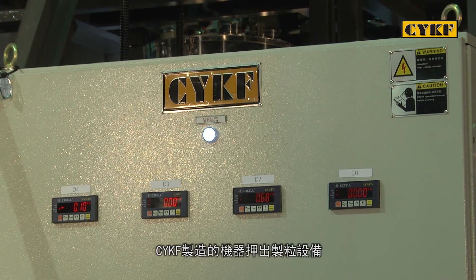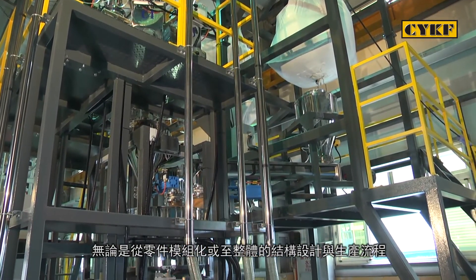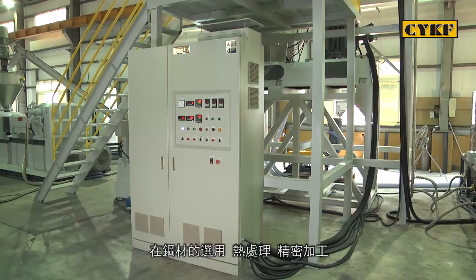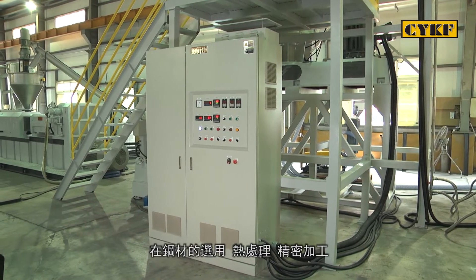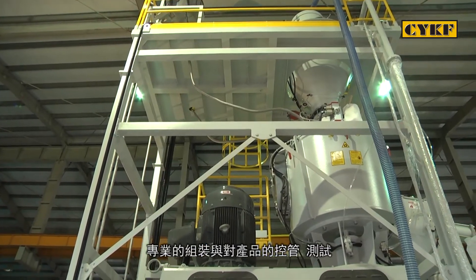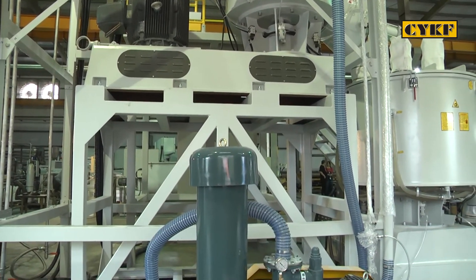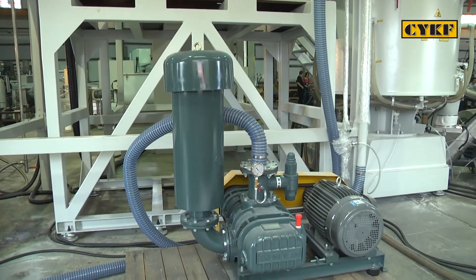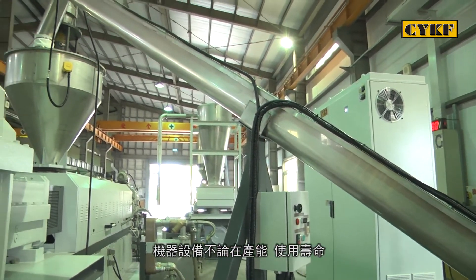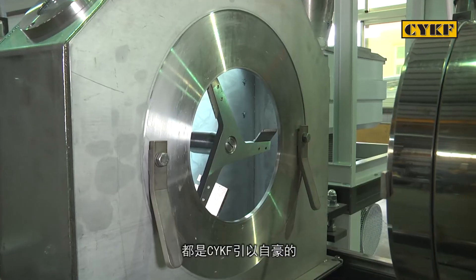The CYKF compounding line — from parts modularity, machine structure, to production process — results from CYKF's excellent expertise and experience. Rigorous SOPs are thoroughly conducted throughout each step of the entire manufacturing processes: from steel selection, heat treatment, parts machining, highly precise assembly, quality control, to final test prior to shipping. At CYKF, we are proud of our compounding line's productivity, service life, low noise level, running smoothness, as well as operational convenience and stability.